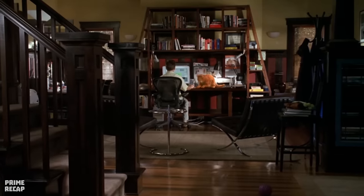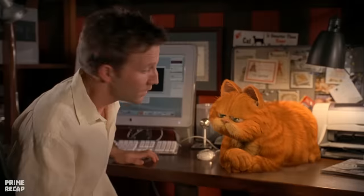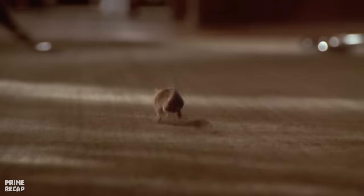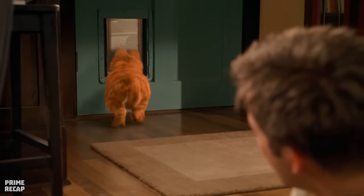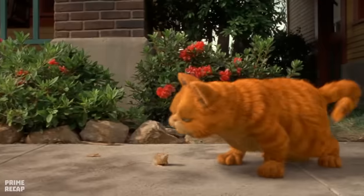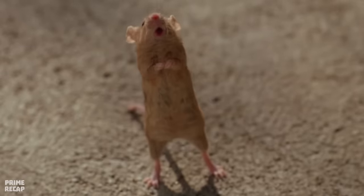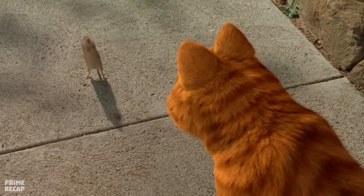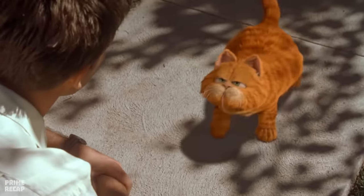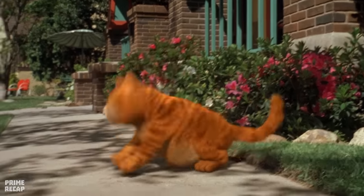Back at home, a mouse appears walking across the floor. John asks Garfield to go after the rodent, but the cat is too lazy to act. John grabs a broom and tries to eliminate the animal, but the mouse escapes while John slips on Garfield's ball. Outside, Garfield meets the mouse — called Lewis — who he already knew. Lewis explains he's come for cookies, and Garfield tells him not to enter when his owner is home. Garfield then pretends to have caught the mouse to fool John, before spitting Lewis out safely.